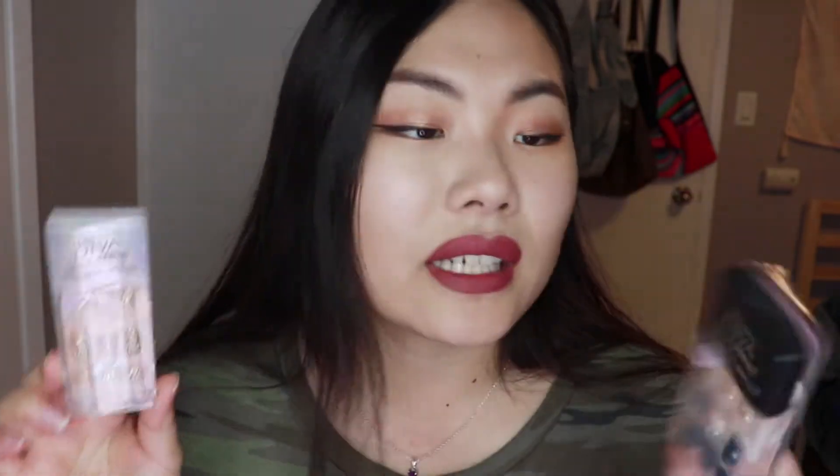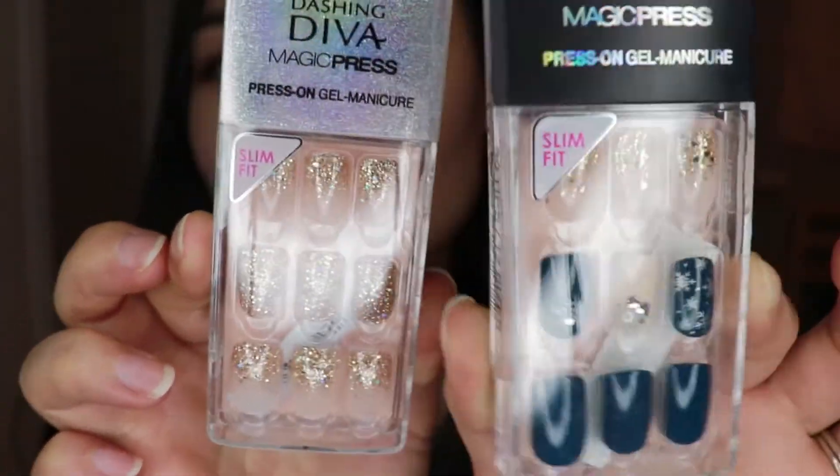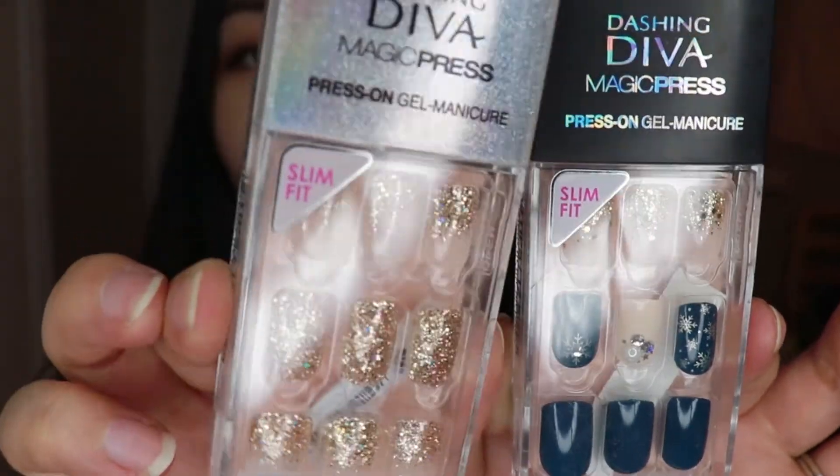Continuing on with the nail products, I got a couple of press-on gel nails. These are really cute, and they have these in the States as well — you can buy them at like Target, Walmart, or Walgreens. But I just thought these designs are so cute. This one would be really cute for wintertime, and this one is just cute overall. Moving on to some more nail stickers — I believe these are also sold in the States but maybe not as widespread as in Asia.